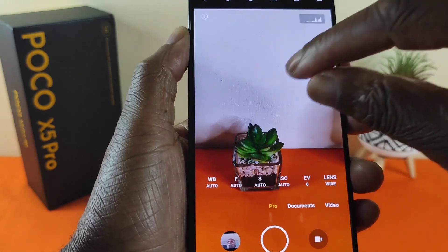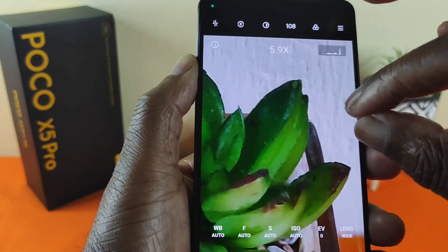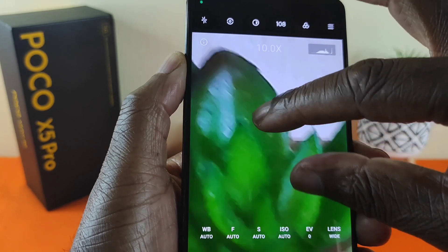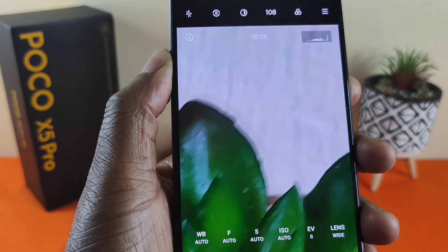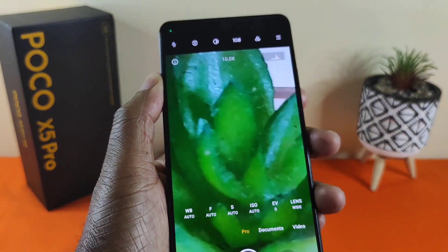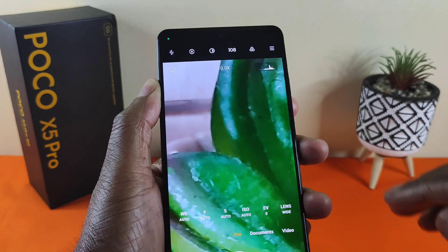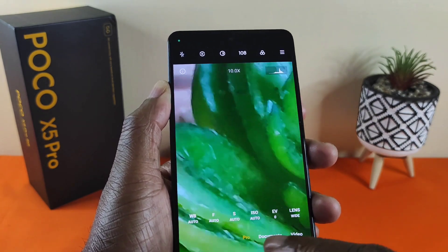In pro mode, you can zoom up to — I think it's 10 times — yes, 10x zoom. That's what it looks like; you do get some grain, but I still think it's really, really good. Really good photo quality overall.